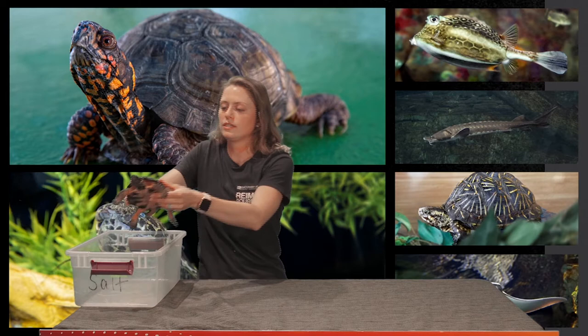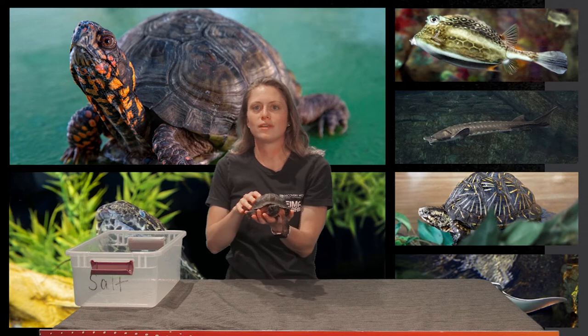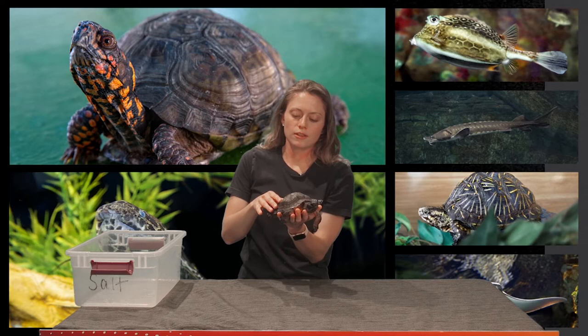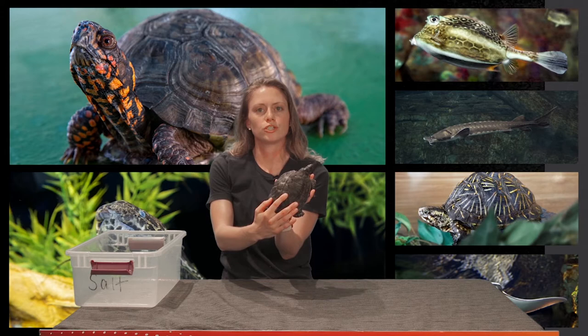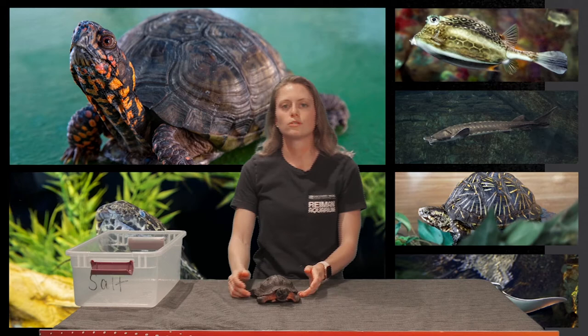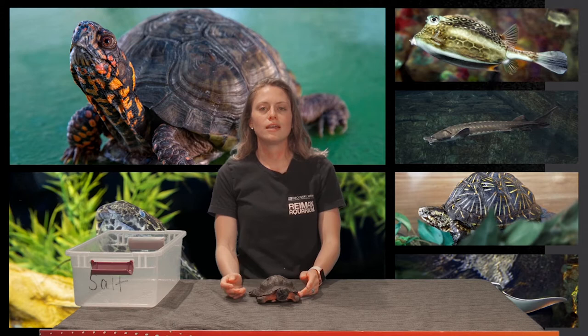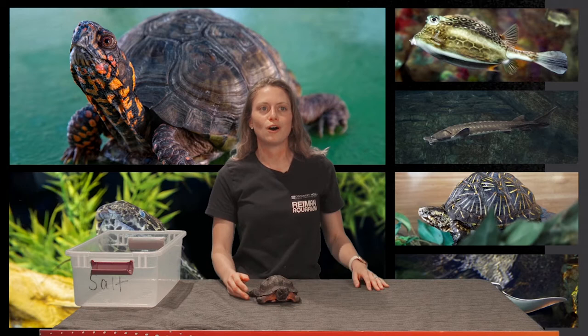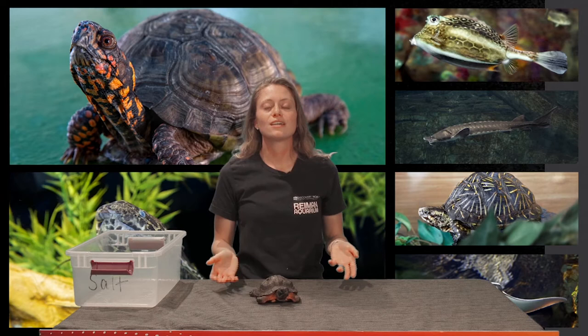Our next animal is one of our wood turtles — this here is Salt, one of our two wood turtles here at the aquarium. Just like the ornate box turtle, the wood turtle is endangered in Wisconsin. They get their name from having a wood-like appearance from their shell. They are relatively solitary turtles that like to be in both aquatic and terrestrial environments. They spend the cold winter months hibernating in fast-flowing streams. A really fun fact about wood turtles is they exhibit behavior called the worm stomp, which involves stomping their feet to imitate rain and trick worms into coming to the surface so they can eat them.